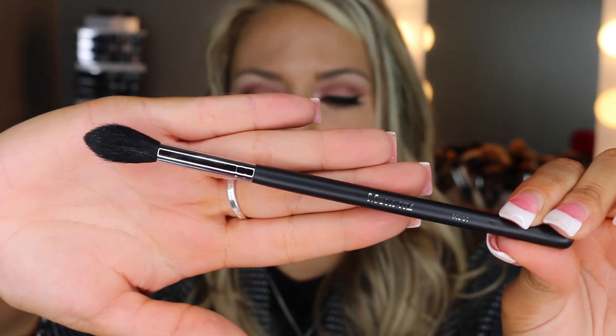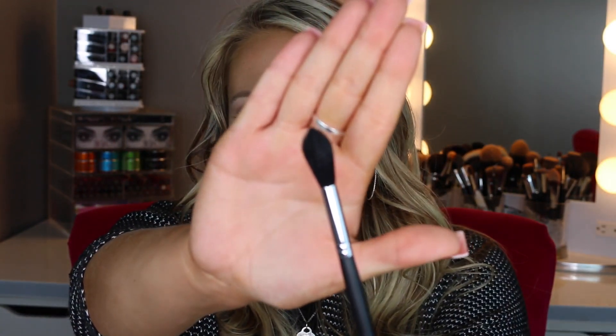Moving on to face brushes! I picked up five face brushes. First is the M501 — it's a really great brush for highlighting. There was a period where I didn't pick up another highlight brush for months because this one is so perfect. It's really nice and tiny, great for doing the nose, bridge of the nose, and cupid's bow. The bristles are so soft.